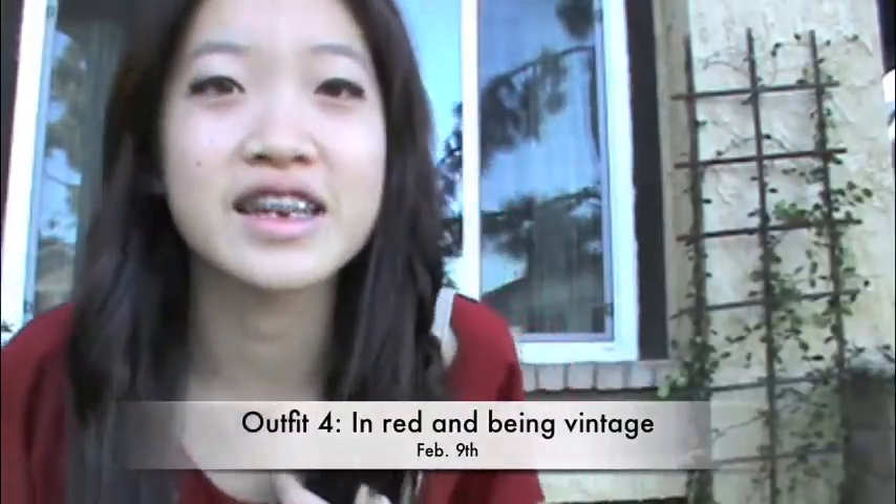Hi guys. So today is day four and it's Thursday the 9th. Today's weather was really nice and warm — like 80 degrees or something. For my eyes, I just did a Naked palette half-baked on my lids, but they're kind of coming off already. And for my hair, I just pinned up my bangs and curled a couple strands to give it something different. Parts of it are straight, parts are curled — so it's like a different texture.